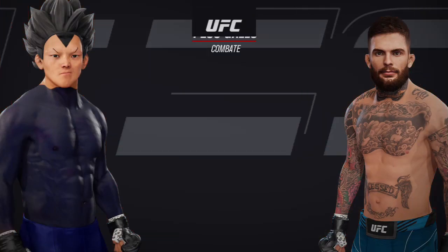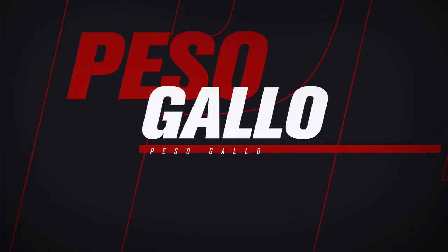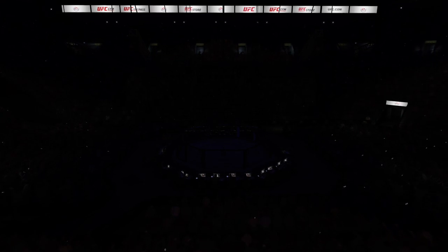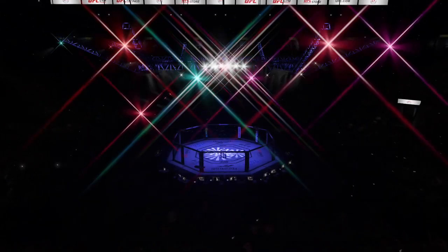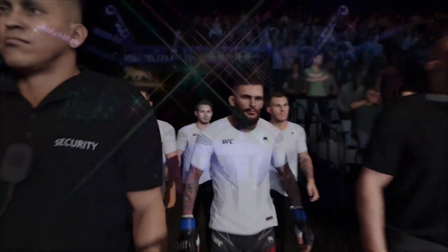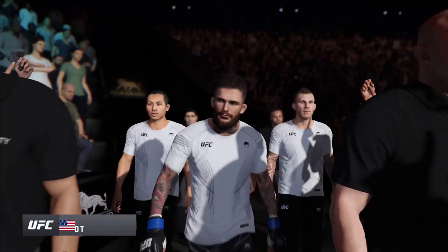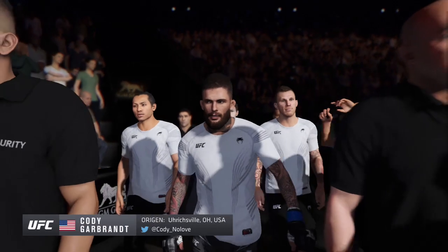Coming up next, a UFC Bantamweight tilt. They don't come a lot more popular around these parts than Cody Nola.